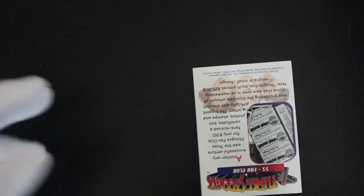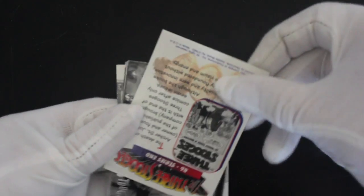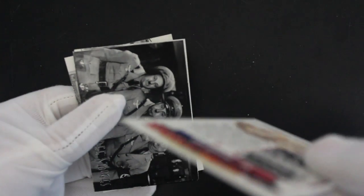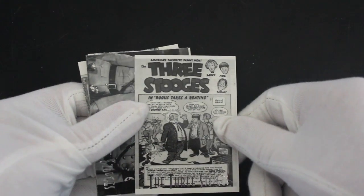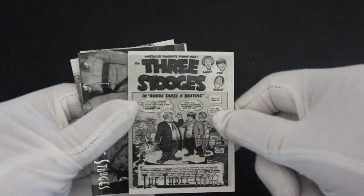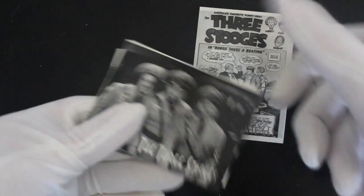I'm going to rip these foil packs — there's no way to save them unfortunately unless you're very careful and cut them. We don't do that on this channel. If you're a regular viewer you know what we do here — we get straight in there. Let's see what we've got. Oh, these are chunky cards — a bit of a comic book version of the Three Stooges.